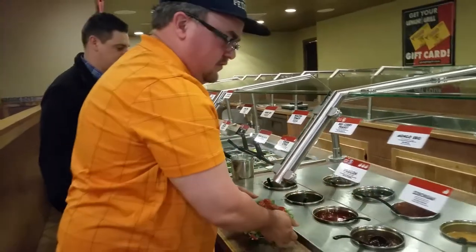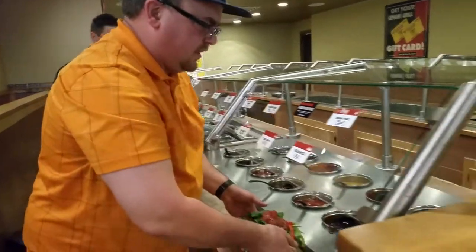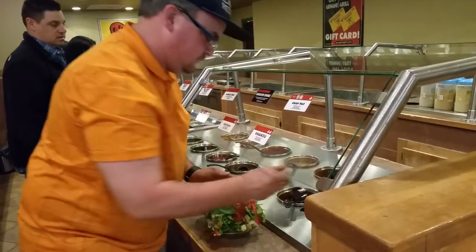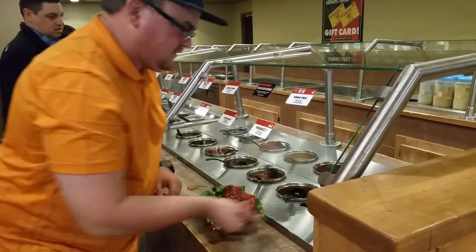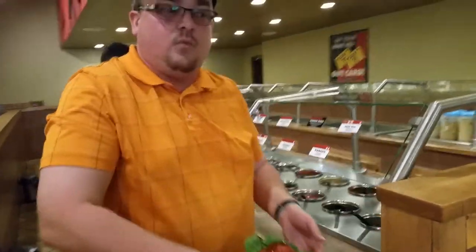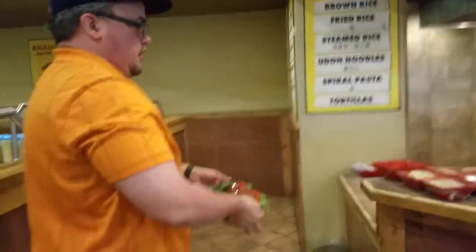And finally — this sounds weird — give a little bit of the orange sauce, which has honey in it, and pour it on top. The reason for that specifically is it helps to caramelize things as it cooks. And now we come over here to choose our base.